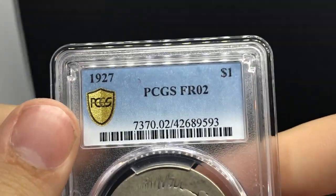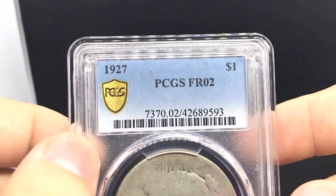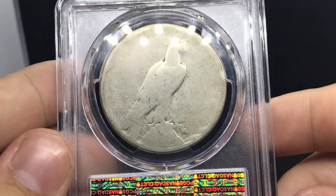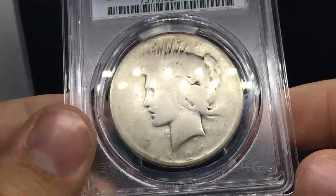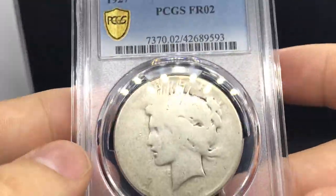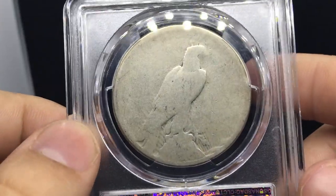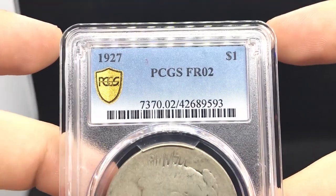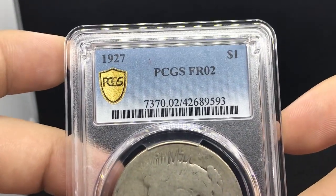Now we're getting into a pretty interesting story — this is a 1927 Peace Dollar. A guy on Instagram was shooting for a Poor 1. I sent it off and I think there was just too much detail on the reverse for them to give it a Poor 1. Maybe just throw it back in the pocket for a few more months and he might get it. Sometimes it stinks, but if you nail a Poor 1, people do jump all over those coins.